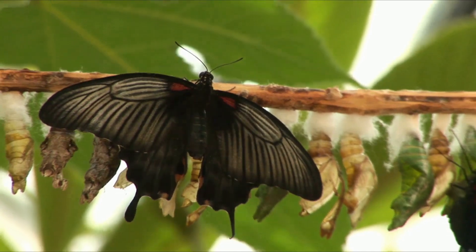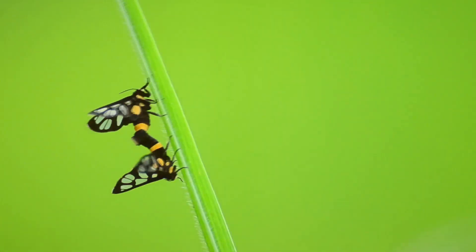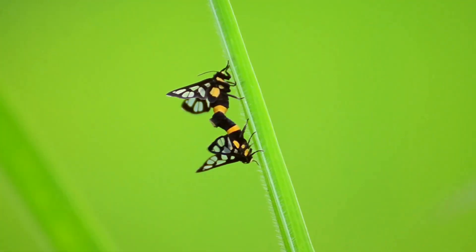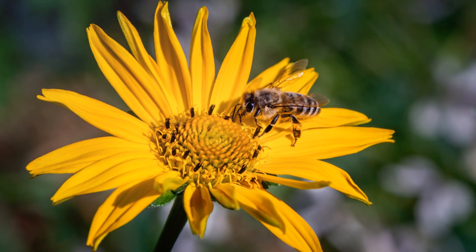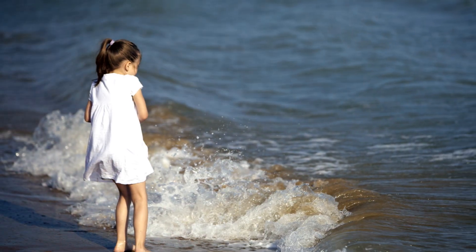The discovery of this hybridization event is not just a historical revelation. It also provides insight into the genetic basis of color patterns, host plant preferences, and mating preferences of the Heliconius elevatus. It's like decoding the personal diary of this butterfly species, giving us a sneak peek into its intriguing life.